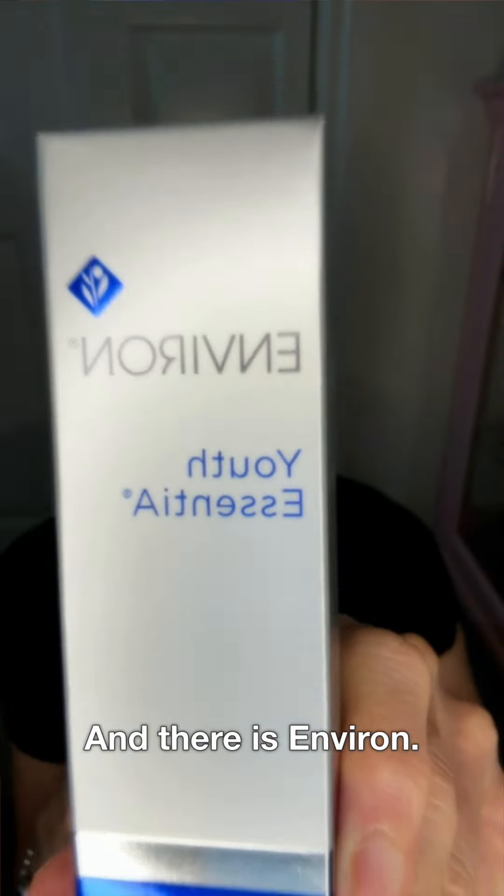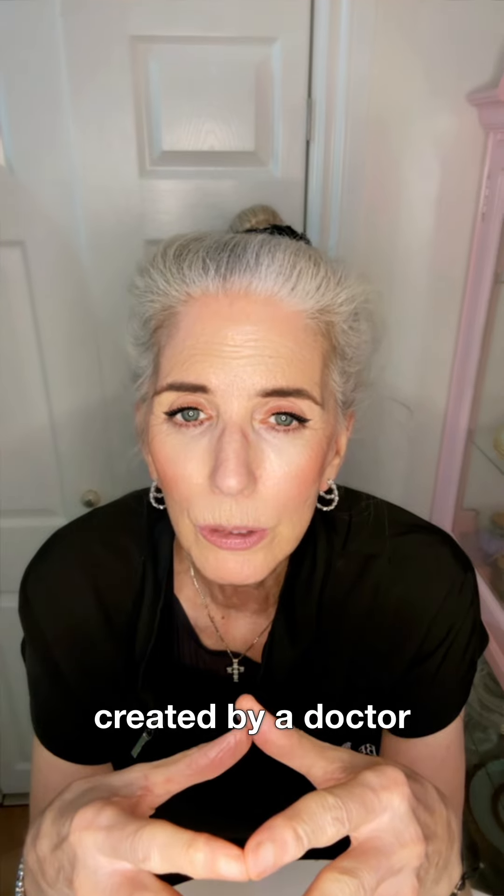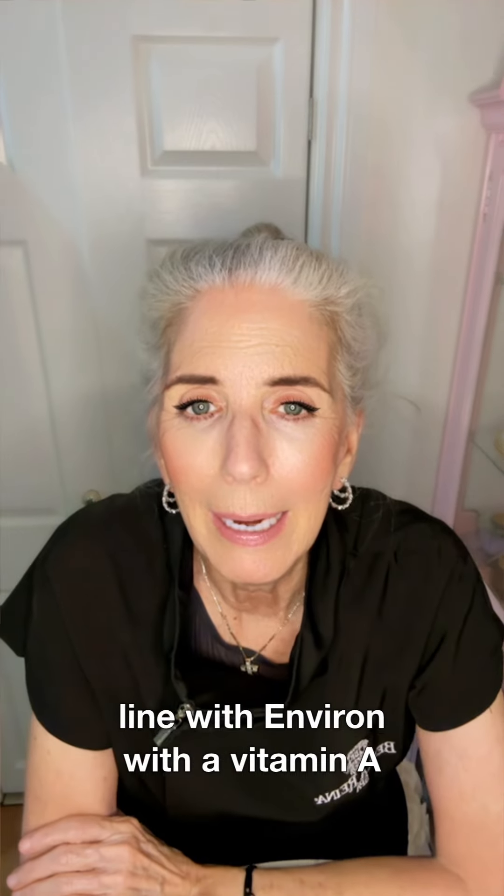Environ is created by a doctor, Dr. Des Fernandez. He is out of South Africa, and he created predominantly a line with Environ featuring a vitamin A that was a fat-soluble vitamin A.